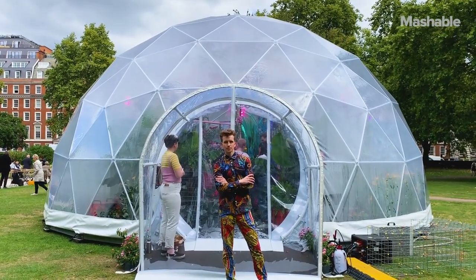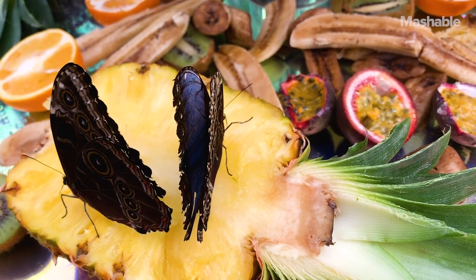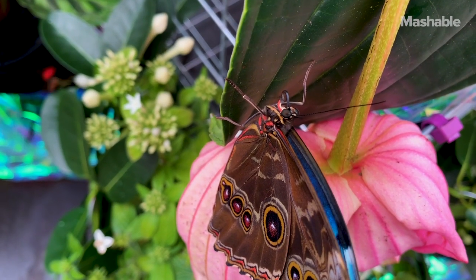Our development chef Danny has worked up a butterfly nectar that you can sample when you pop down — so it's almost like the first butterfly café. You can sip on the nectar just as the butterflies are doing around you here.